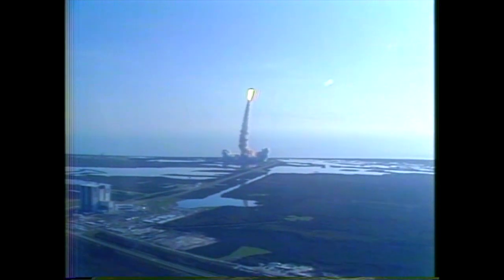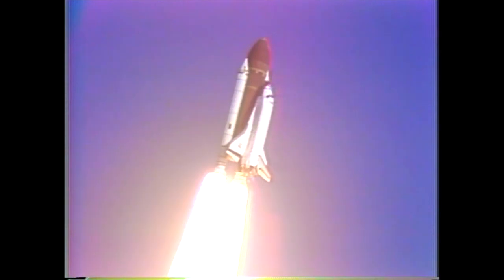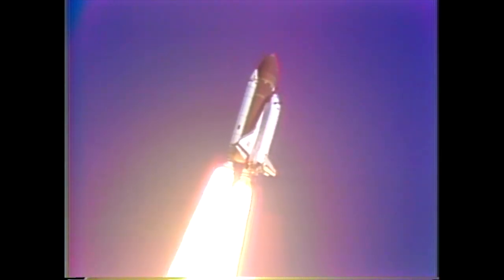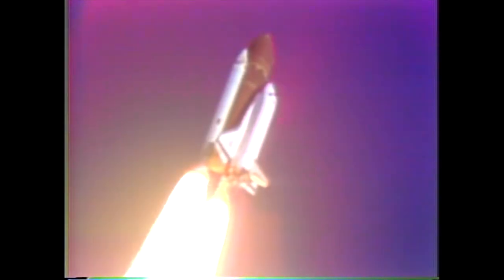Standing by throttle down to 65% to begin passing through the period of maximum aerodynamic pressure. Throttling down in a two-step fashion — first 84%, then 65%. Throttling down confirmed.